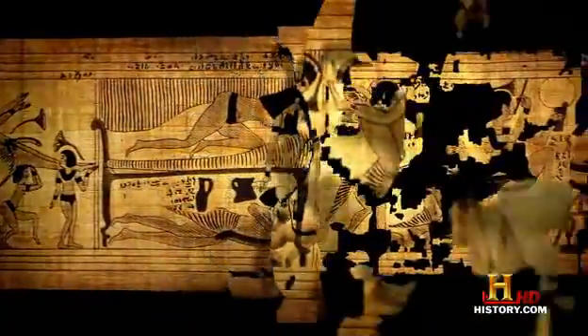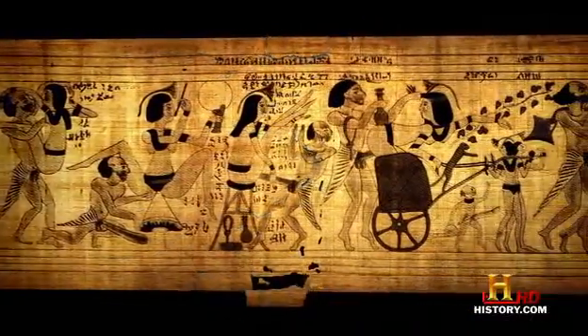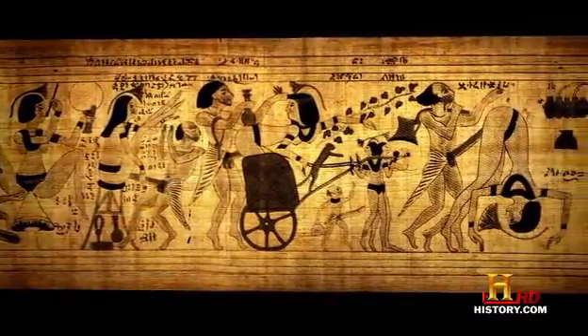This is our depiction of the graphic images that the ancient Egyptians would have seen over three millennia ago. With something like the Turin erotic papyrus, it's very hard to know what it was used for.